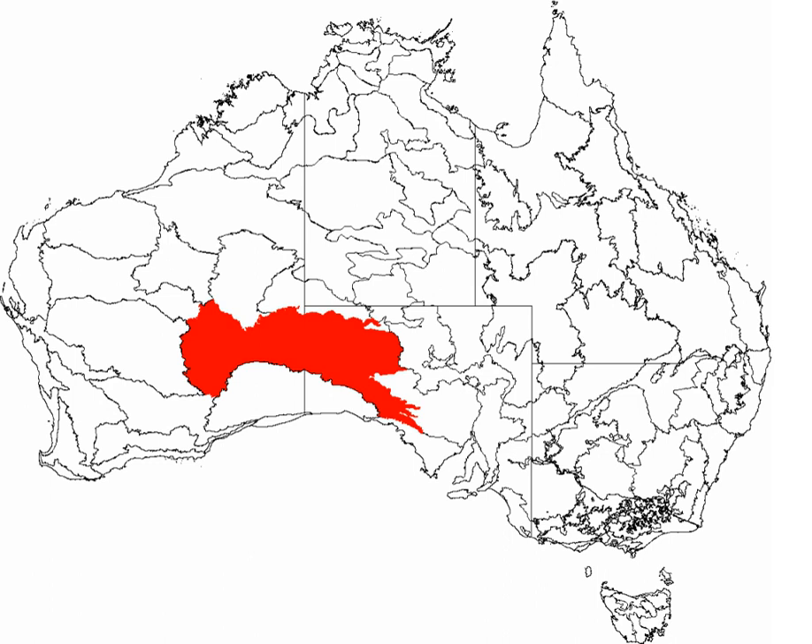The majority of people living in the region are Indigenous Australians from different groups including the Kogara, the Mirning and the Pitjantjatjara. It is the part of Australia with the most populous and most healthy Indigenous population, and Aboriginal populations have been increasing in this region.